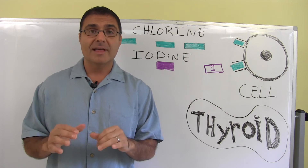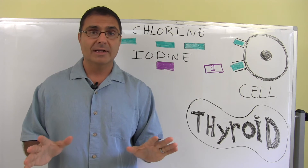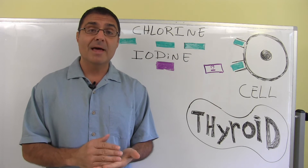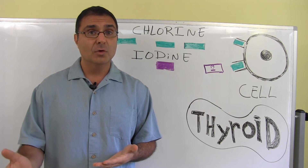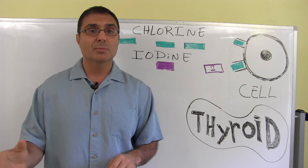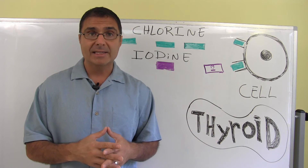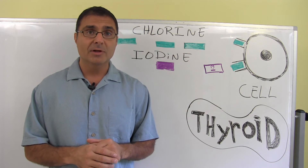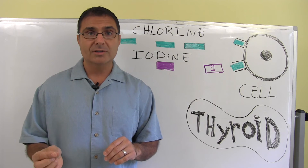I want to make it perfectly clear that I do not claim to treat thyroid disease — that's not what we do in our clinic at all. But what we do is support the body, and there are many ways to test what's stressing the thyroid gland. Sometimes it's fluorine, like from fluoride toothpaste; sometimes it's chlorine; sometimes it's bromine, which is a metal that was put in our bakery goods back in the 70s — brominated flour, if you've ever seen that on the back of a label. And there are many other things that can influence and affect the thyroid and the way it works.